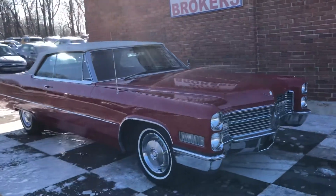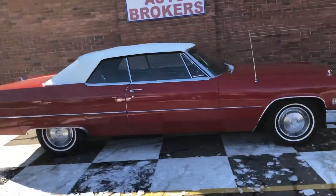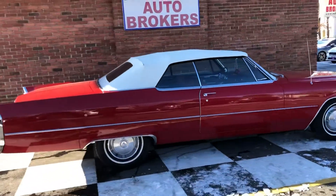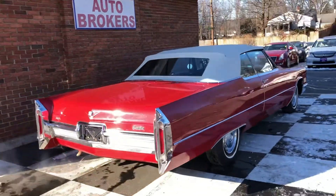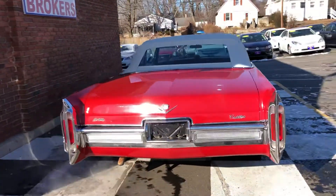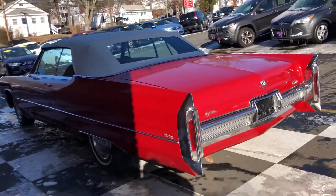This is a video of the 1966 Cadillac Coupe DeVille Convertible. Oh man, what a cool car, huh? You just don't see these every day in this condition. It's so giant.